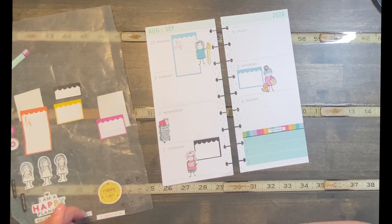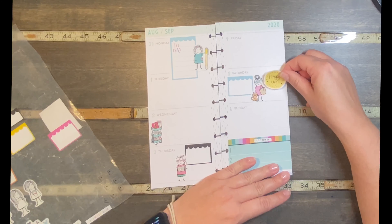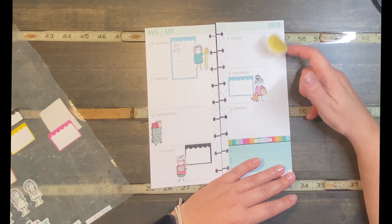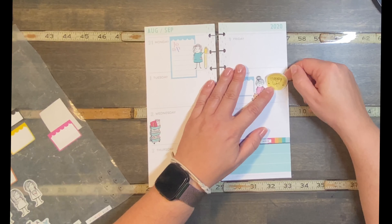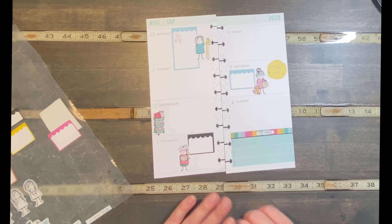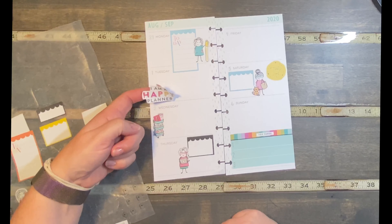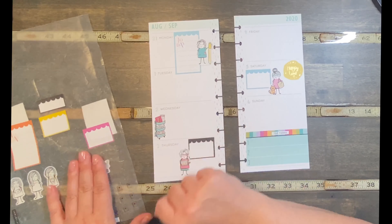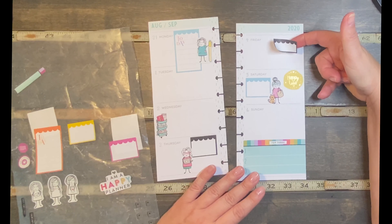I have this 'happy life' sticker — it says blessed, grateful, thankful, happy life. I could put it kind of behind her or coming up — it's really cute. I think it was from the girls pack. I'm going to put that over here. Of course I want my Happy Planner in there. There's a black box here, so absolutely I'll put this black box sticker up on Friday and I've got to get a girl in there too.